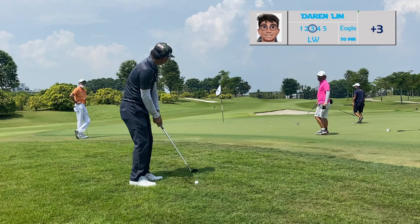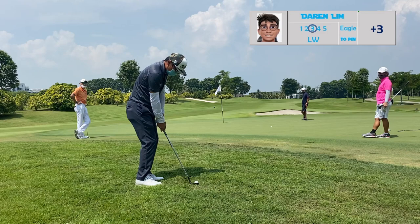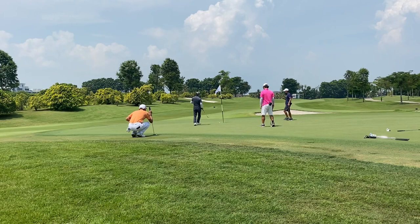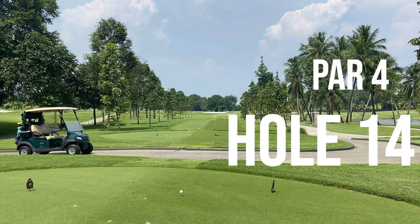With the downhill chip I used the lob wedge, opened it up slightly, landed just in front of the green and let the slope take the ball towards the pin. Making a birdie here to make up for the bogey on the 11th hole would bring me back to even par on this back nine.